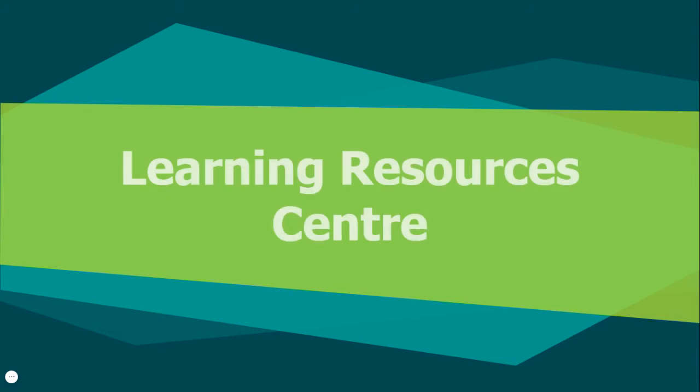Hello everyone. Welcome to this Learning Resources Centre video, where we'll be talking about the Learning Resource Centre, also known as the LRC, what services we provide and how to access them. In a separate video, we'll also discuss the COVID-19 guidelines for the LRC and how to stay safe while using our spaces.